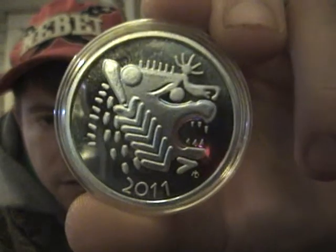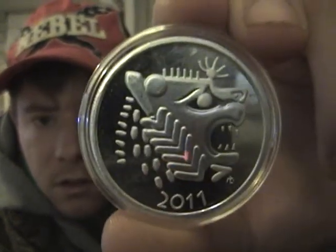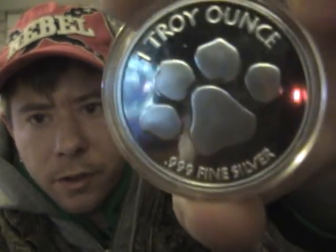So just remember that — buy whatever you can close to spot as possible, pay the least amount of premium you have to. And I'll show you one last look at these Lydian Mint Lions. And there's the reverse.